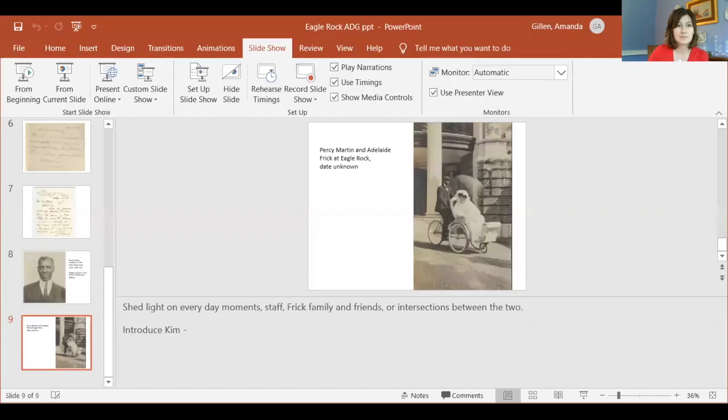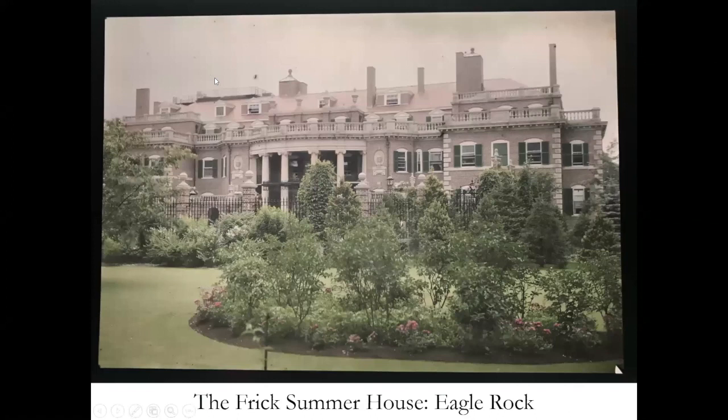So if you'll bear with me for one minute, I'm going to share my PowerPoint with us all. Here you see Eagle Rock in all of its glory. The Frick family begins to vacation on Boston's North Shore in 1902. They rented homes there for several summers and then built Eagle Rock, their own home, which was ready for their use in 1906. The house was enormous, as you can see — it had over 100 rooms, and it was used by the family throughout the summer months every year through the 1960s.